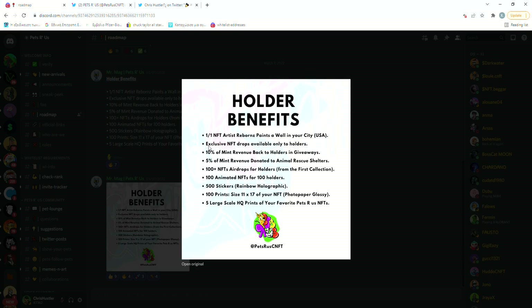After that they're gonna do some exclusive NFT drops for holders. I believe this is gonna be a whole separate collection, but I'm still not sure.